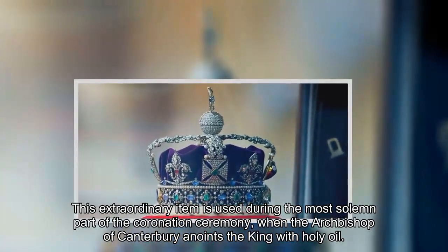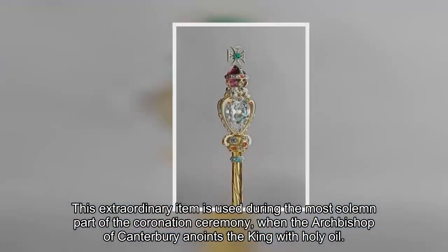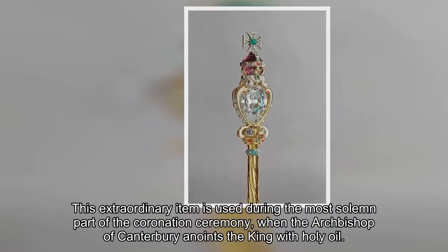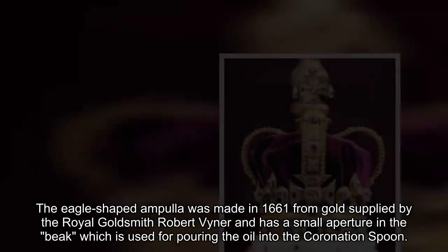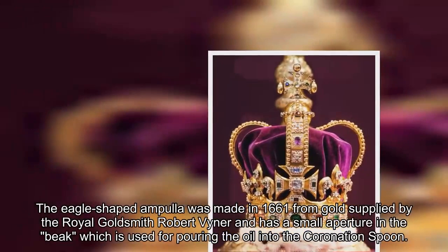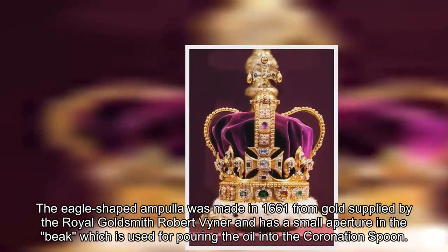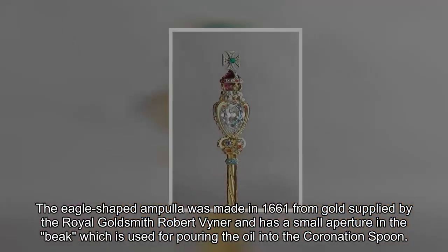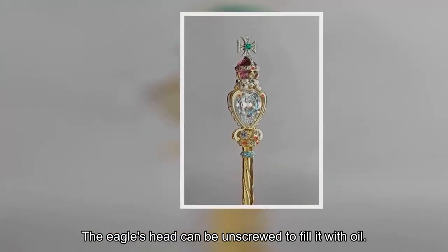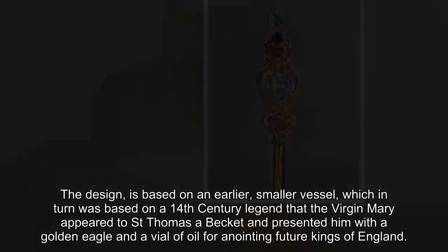The ampulla is used during the most solemn part of the coronation ceremony, when the Archbishop of Canterbury anoints the king with holy oil. The eagle-shaped ampulla was made in 1661 from gold supplied by the royal goldsmith Robert Viner, and has a small aperture in the beak used for pouring oil into the coronation spoon. The eagle's head can be unscrewed to fill it with oil.